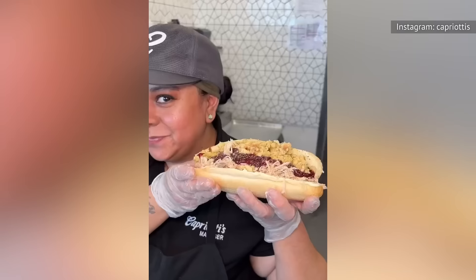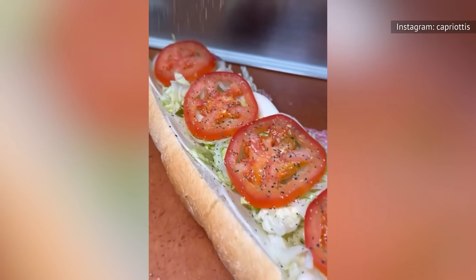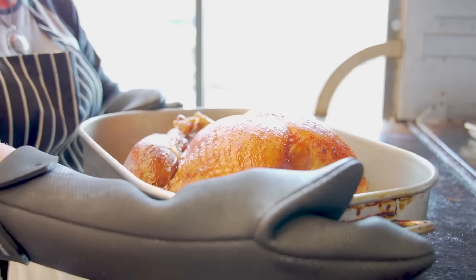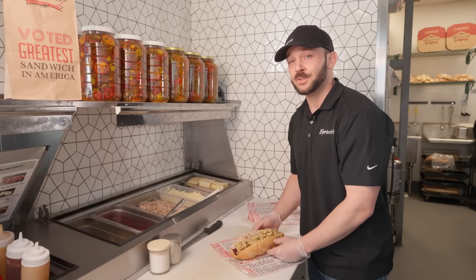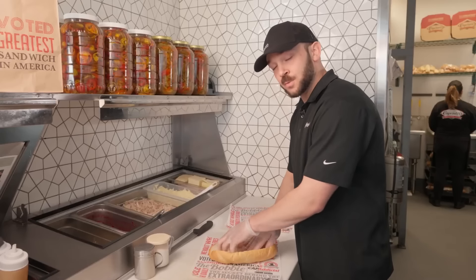Much of the company's success is due to its well-established relationships with product suppliers. The Butterball brand raises a special species of turkey, the Capriotti's Super Tom, exclusively for the chain. The meat is then slow-roasted overnight and pulled apart by hand.